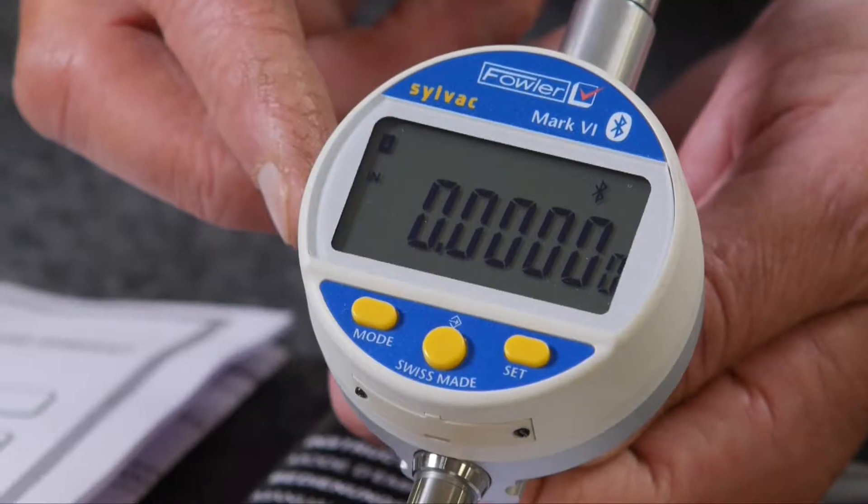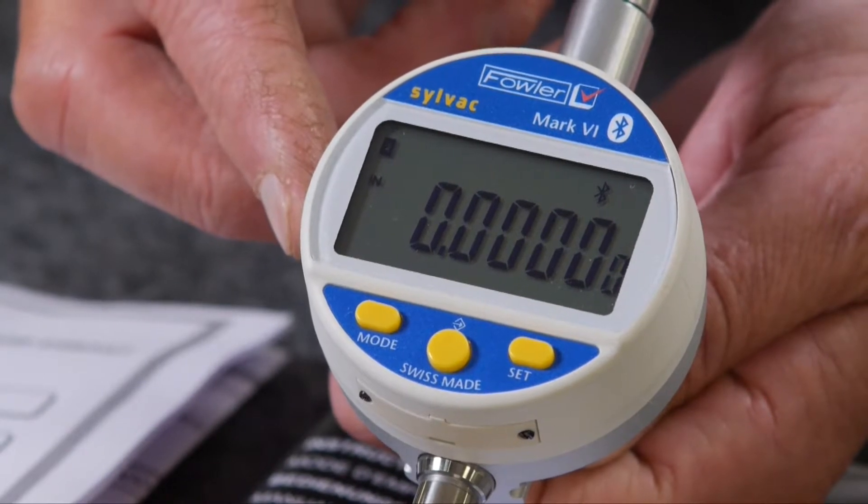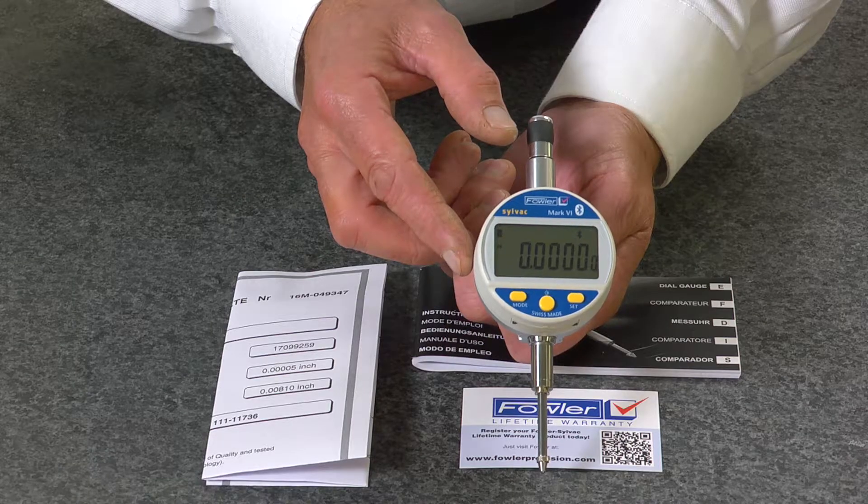The indicator includes customizable menus and a wide range of functions including min, max, delta, tolerance, factor, preset, and auto-off.